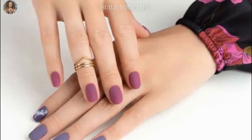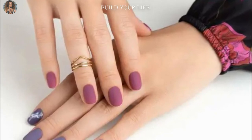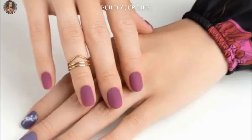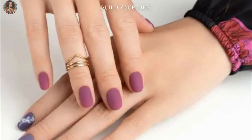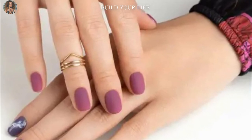Everyone will find something to their taste. As a rule, in the spring it is a gentle pastel, in the summer bright colors, in the fall warmer, saturated shades. Right now, cherry, burgundy, purple, wine, chocolate and graphite colors look good.